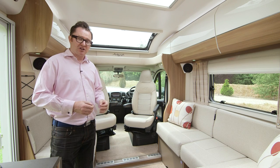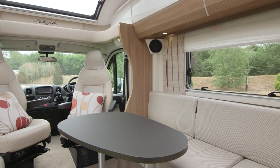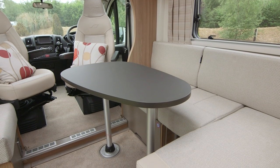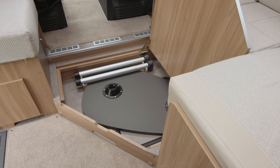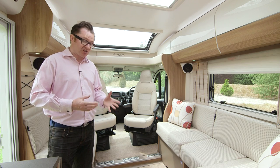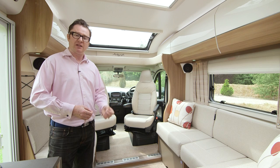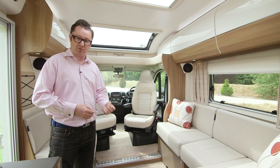This lounge section has more than one use. You can put up a table so five or six people can gather around at meal times. The table is very clever — it has two legs and stows in a compartment in the floor. A bed also makes up in this area by pulling out some sliding slat bases and rearranging the cushions. This uses the new Dream Sleep technology that Bailey has imported from its caravan range, and it's super comfortable.